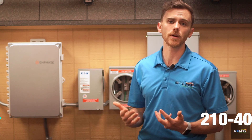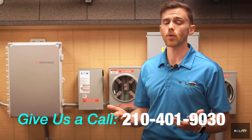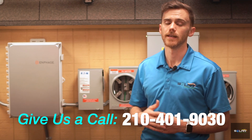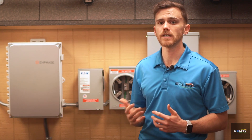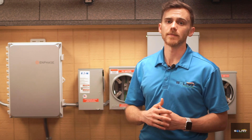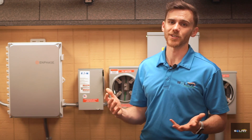You can reach us at 210-401-9030, or you can visit us online at solaredgepros.com. And while you're there, be sure to book a free solar evaluation for your property to see if going solar is right for you and your family. Thank you again for watching. My name is David, and until next time, have a good one.